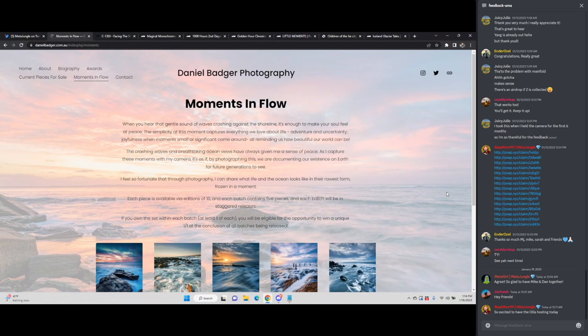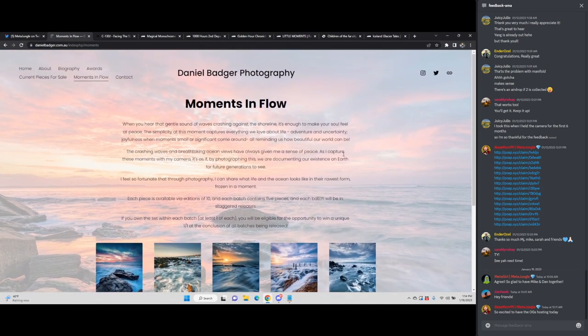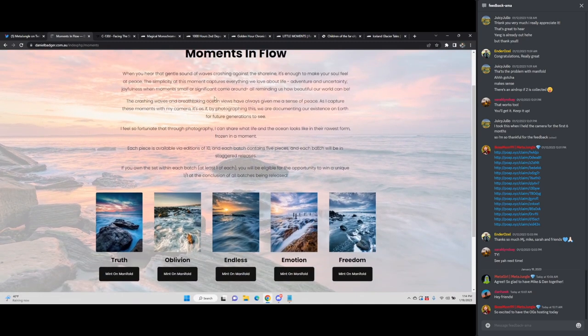So with that, I think I'll dive in now. If you go into AMA live chat, you can see I posted all of the collection names, the artist name, and the questions. Starting off, this is Moments in Flow by Daniel Badger Photography. These are all editions of 10, minted on Manifold. I love this new way of minting on Manifold with your own contracts — I think it's really cool. I've never seen a format where someone links to their website and you get the artist statement so cleanly, and then you can open up the images you like and purchase one of the editions. So let me read the artist statement.